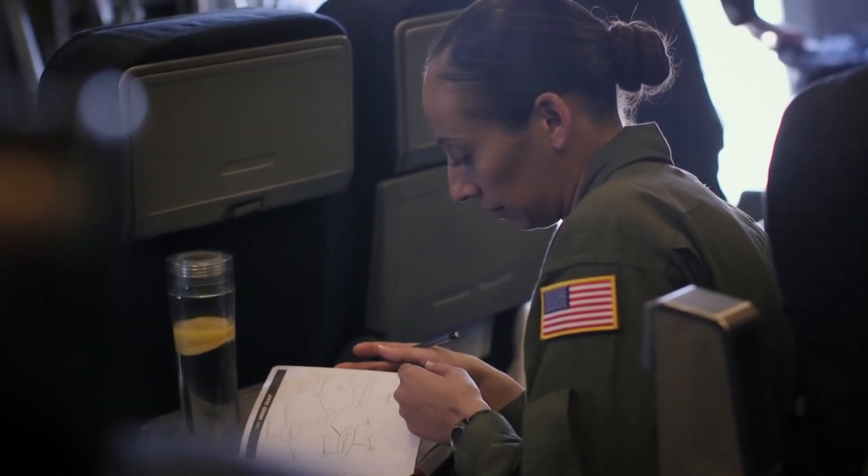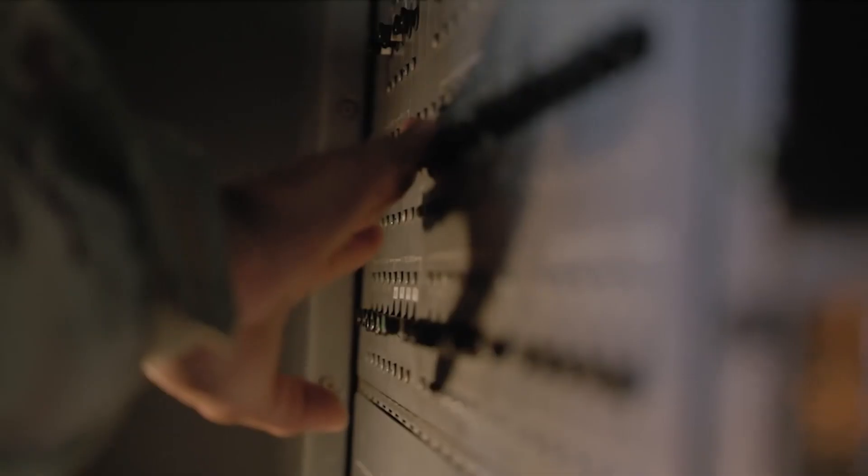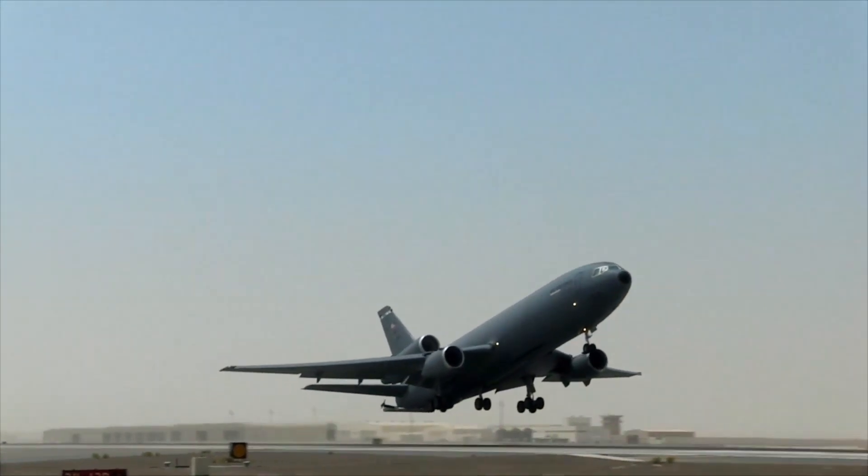One skill that I know is essential to succeed in this job is self-study — to continue to stay in the books when that instructor is no longer looking over your shoulder after you're initially qualified, because people are depending on you to know the operational procedures associated with flying that aircraft.